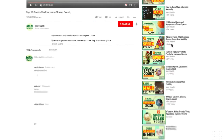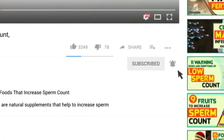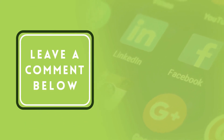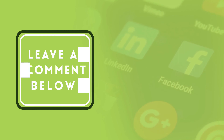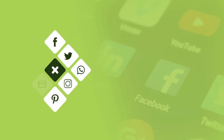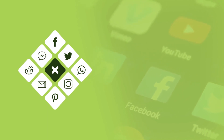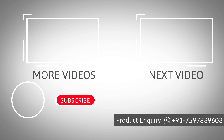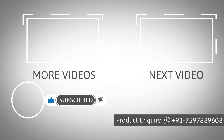Want more videos like this? Subscribe to our YouTube channel. If you find this video informative, please give it a like and leave a comment. Share the video on social sites to spread knowledge, and press the bell icon so you never miss another update.